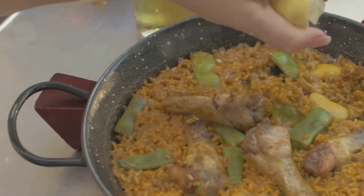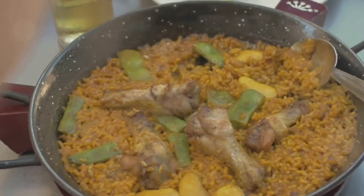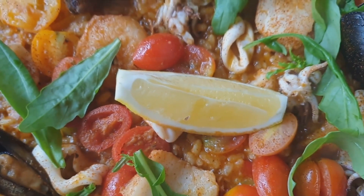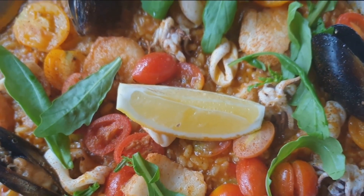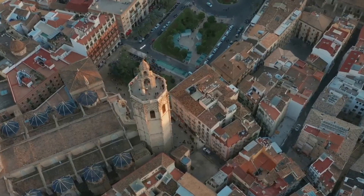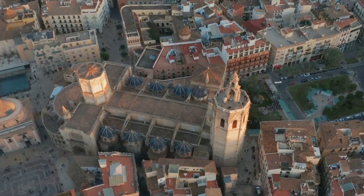The charm of Valencia is undeniable. Its beauty is captivating, its spirit is infectious, and its allure is irresistible. Prepare to embark on an unforgettable journey as we explore the 10 must-visit locations in this captivating city.